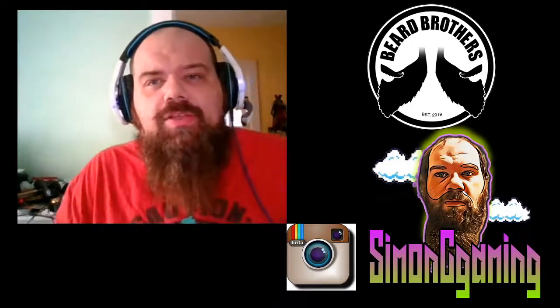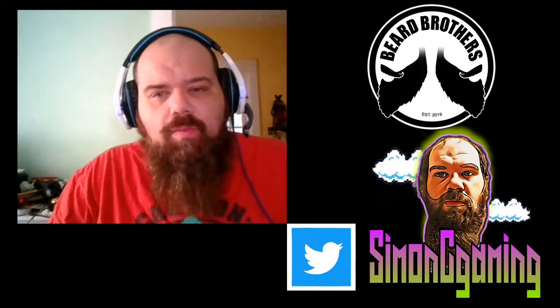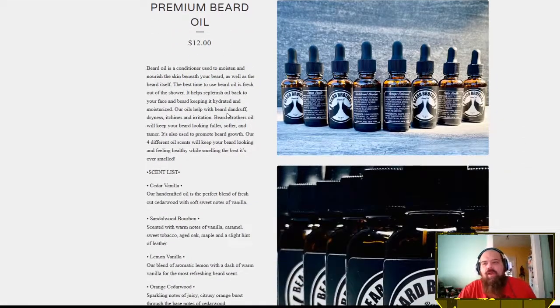Today we are going right over to beardbrothers.us. We're having some internet issues, but we'll get that fixed. We're gonna head over to the premium beard oil line — twelve dollars. It's not a bad deal.